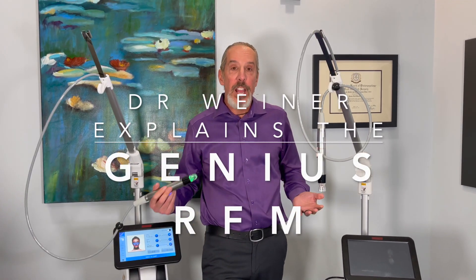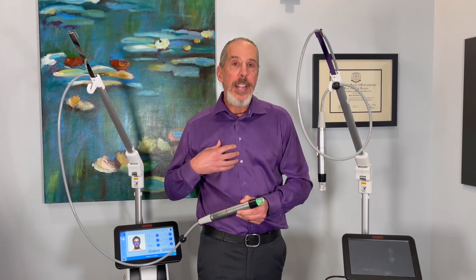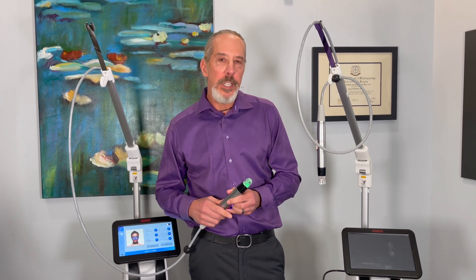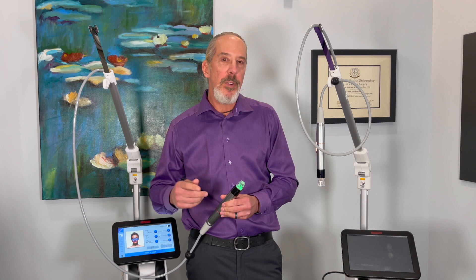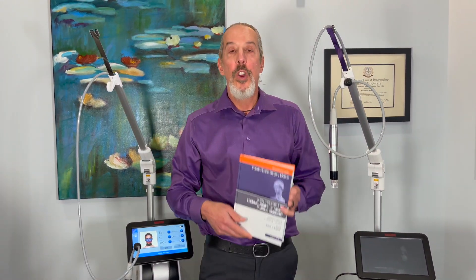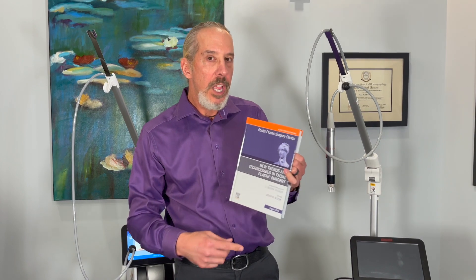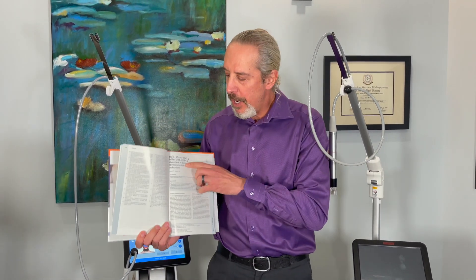I'm Dr. Steve Weiner, and on either side of me are the Genius RF microneedling devices, which I conclude are the best RF microneedling devices on the market. I started doing RF microneedling back when Infony was introduced to the U.S., which was in the summer of 2013, and since then I've done thousands of treatments. Two years ago I wrote a chapter on RF microneedling in Facial Plastic Surgery Clinics of North America on new trends and technologies in facial plastic surgery, and here is the chapter.